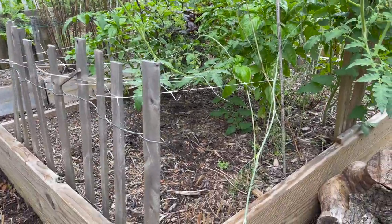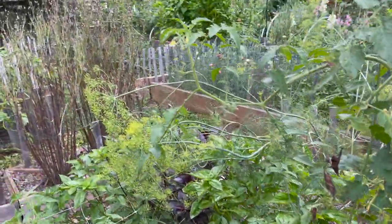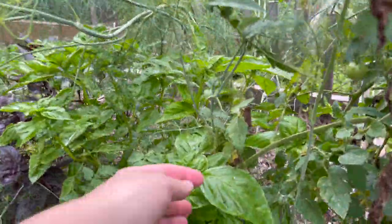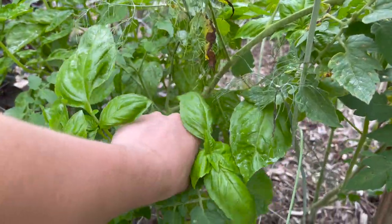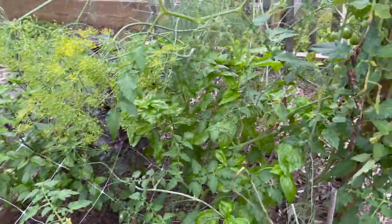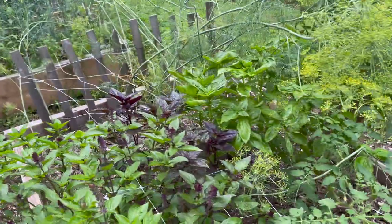This bed right here has potential for new seeds. The dill I planted here has completely fallen over, and my basil needs pinching. I'm going to go ahead and pinch this Italian basil, which is what I use for cooking and eating. On the other side I have opal and cinnamon basil — that's what I use for my flower arrangements.